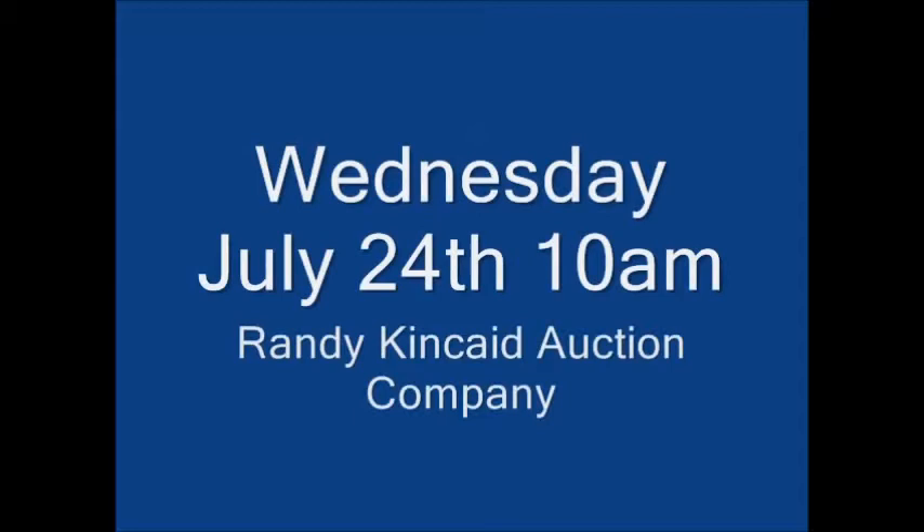Welcome to another fabulous Kincade auction. We're in Winter Haven. We're going to be doing this auction on Wednesday, July the 24th at 10 o'clock a.m.